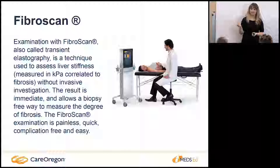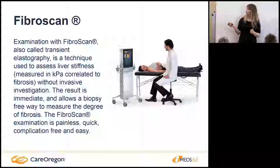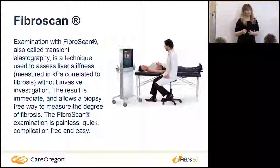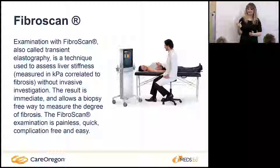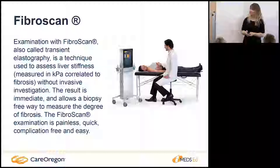FibroScan does not replace the need for biopsy in patients with autoimmune hepatitis, Wilson's disease, or hepatitis B. It also gets tricky in patients with fatty liver disease — the sound wave doesn't travel as accurately, so they're still developing that application. A liver biopsy carries bleeding risk, infection risk, and is painful. The FibroScan is less than around $500 and allows us to assess the level of liver scarring non-invasively.